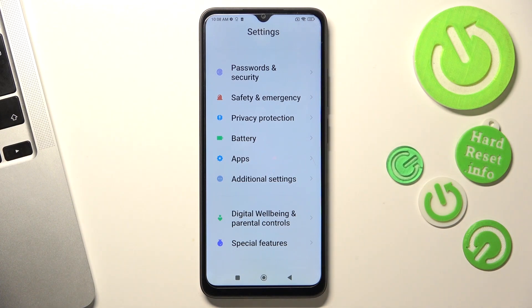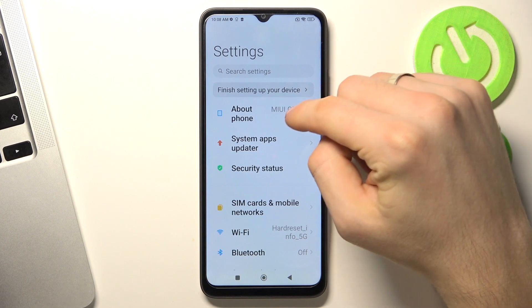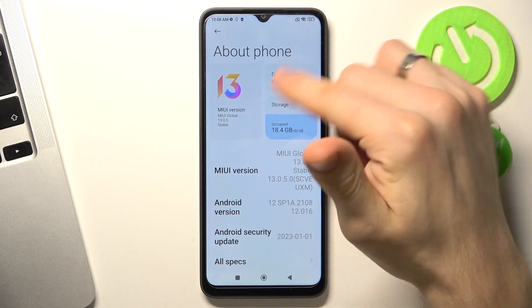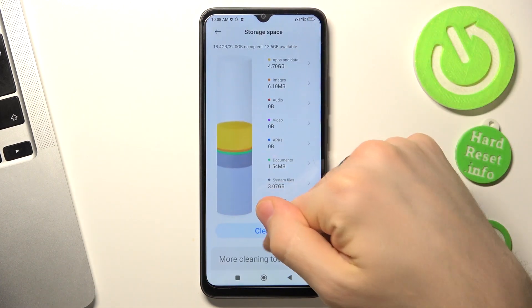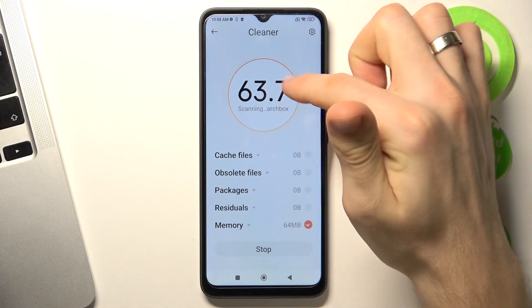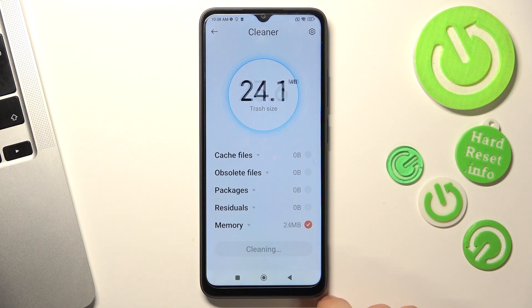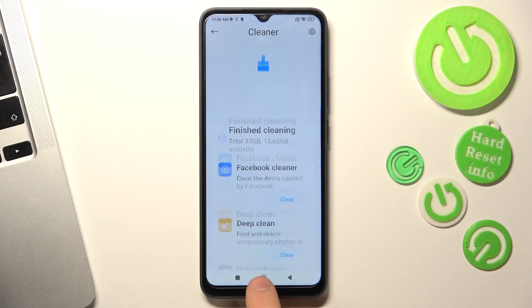The last aspect is to free your device from junk files. Open Settings, go to About Phone, click Storage, and click Clear. This way you will free up unnecessary files from your storage and memory.